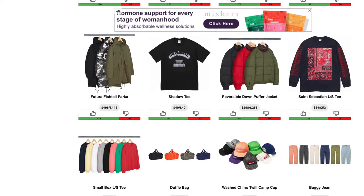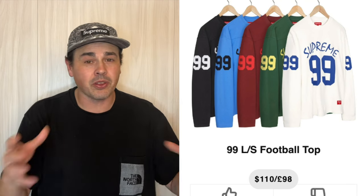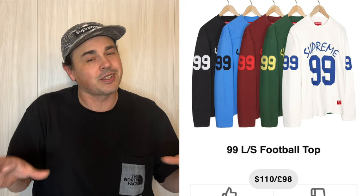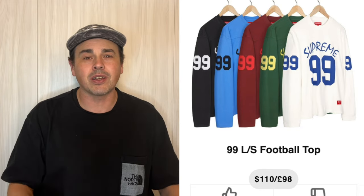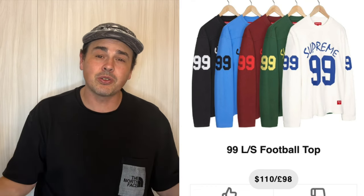That reversible down puffer jacket is a little boring. This shadow tee — not my favorite — but again most t-shirts if you buy XL/XXL you can make some profit on them somewhere down the road. But I am a pretty big fan of this 99 long sleeve football top. I think this is a really cool clean piece. The $110 price point seems a little bit scary to me — I don't know if you can really pull this off as a jersey, it kind of looks like one, but we all know this is a long sleeve shirt. That white colorway is really popping out to me. I think it's a little risky buying these for resale but it's a cool piece and would make an awesome personal.